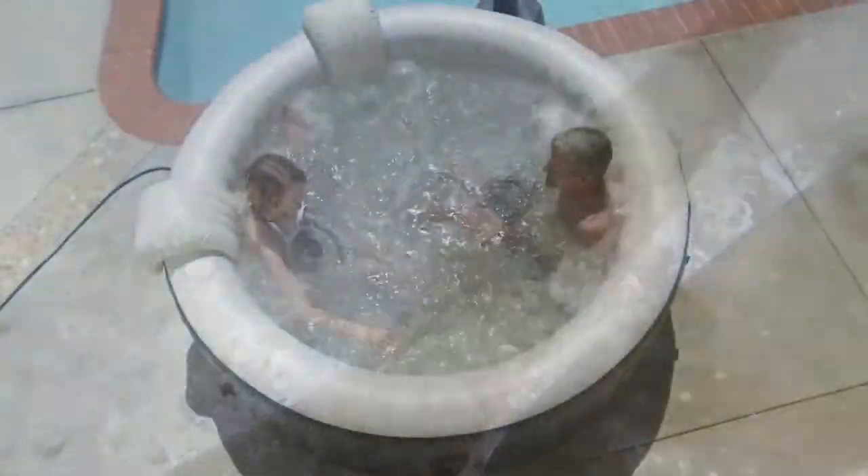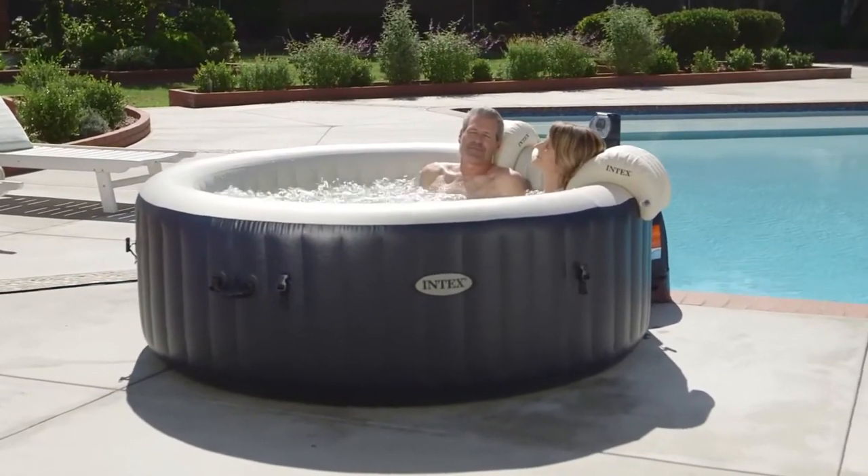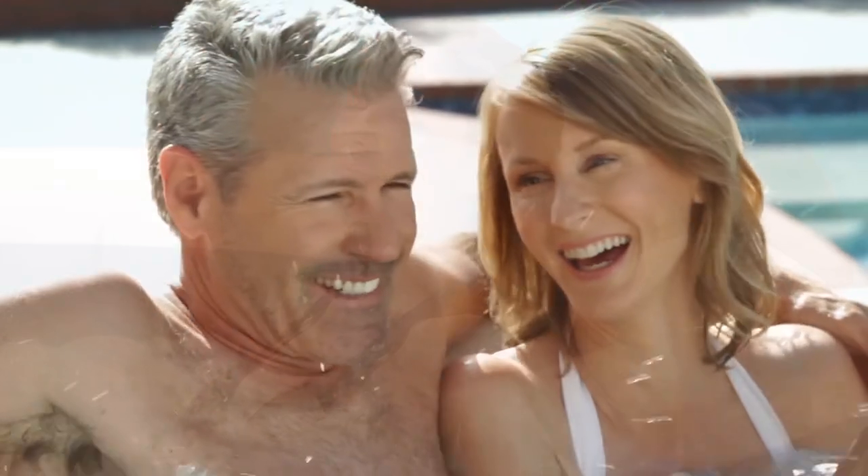A maximum of four people can occupy this inflatable spa at the same time. As for controls, you can easily access a tilt-adjustable panel. There are also light-emitting diodes attached to help you set the mood and add more to your experience.